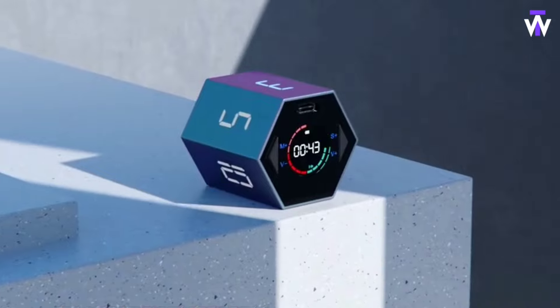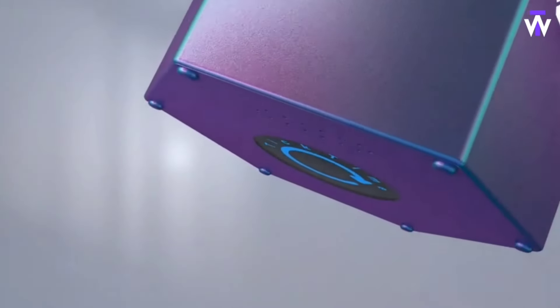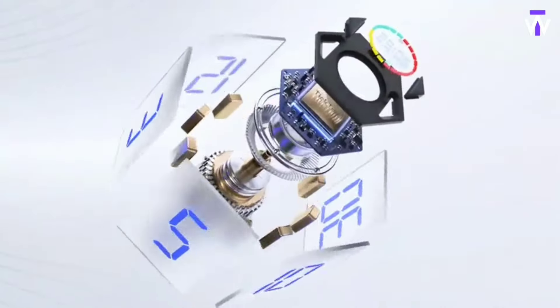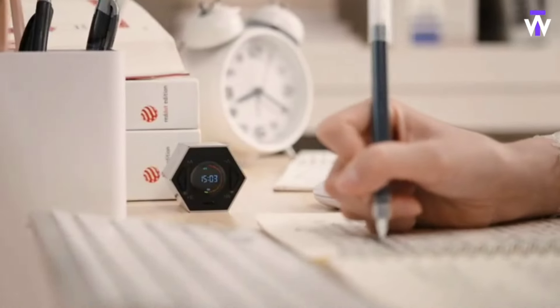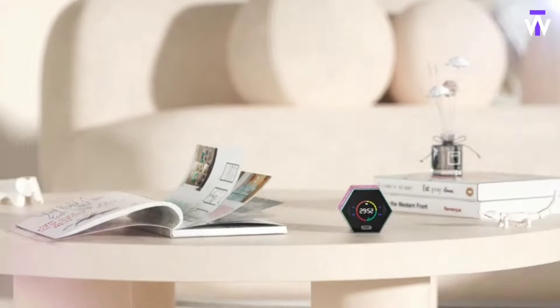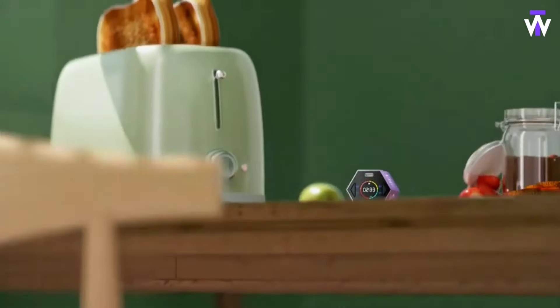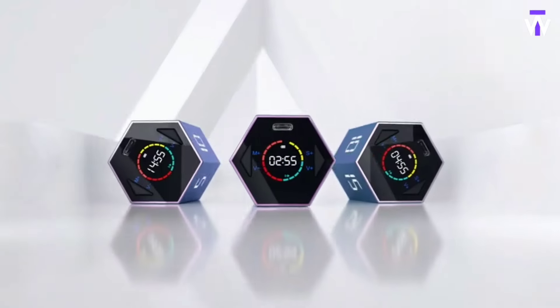If you're tired of managing multiple timers or complex setups, this magnetic timer offers a simple, efficient solution. With six preset countdowns and an additional custom option, you can easily switch between modes. Just flip it for a count-up feature or adjust the sound to match your preference. Its compact size and magnetic base make it convenient to attach to your fridge or carry in your pocket, ensuring timing any task is hassle-free wherever you are.